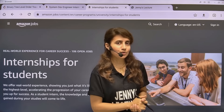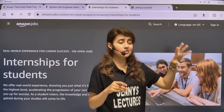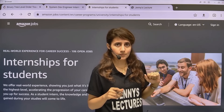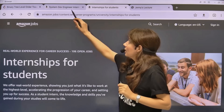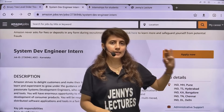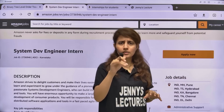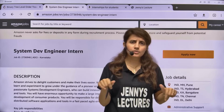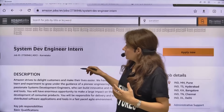Hey everyone, I hope you all are safe and doing good. This video is for those students who missed the previous Amazon internship opportunities. Don't worry, you still have a chance to get an internship at Amazon. Amazon is still hiring for System Development Engineer Intern. The job link, ID, and everything will be in the description box of this video. I'll tell you everything about this internship.